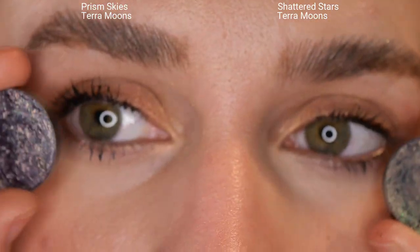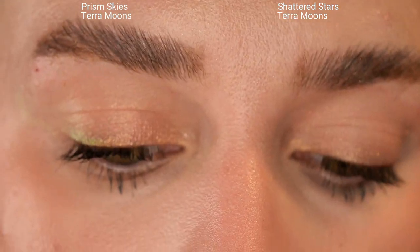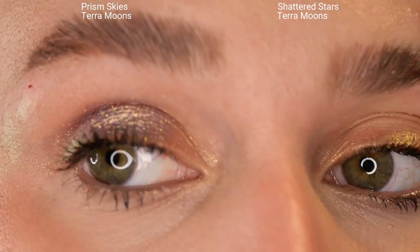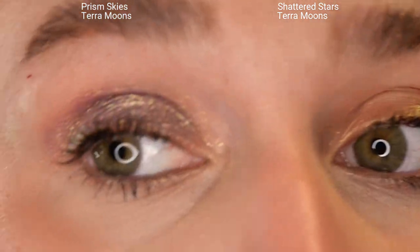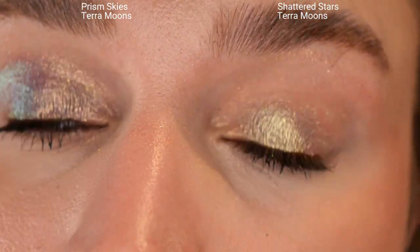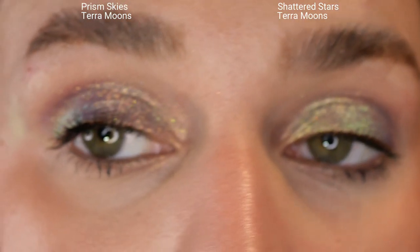Here I am again looking like Coraline with these little eyeshadows. I'm going to start with Prism Skies on the left side of the screen. I apply these by swirling my finger around in the pan and tapping it on my lid — how I apply pretty much every multichrome. In terms of application there's not much of a difference. The main difference is how they appear: Prism Skies is a little bit more textured and sparkly, while Shattered Stars is more of a smooth finish.